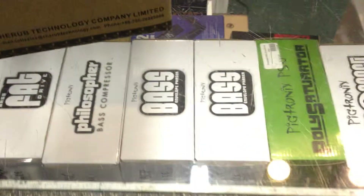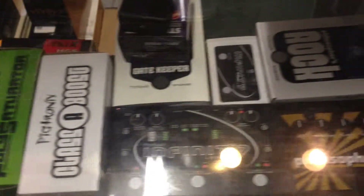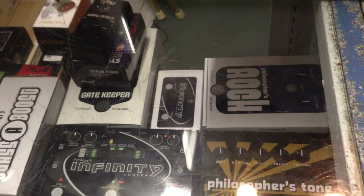Pigtronics out of New York — awesome analog pedals. David, the inventor over there, calls me once in a while, telling me about what pedals are new and what he's got cooking.